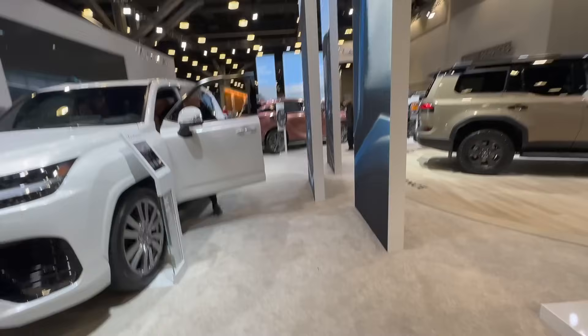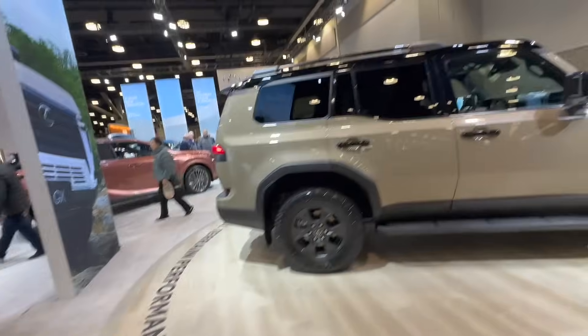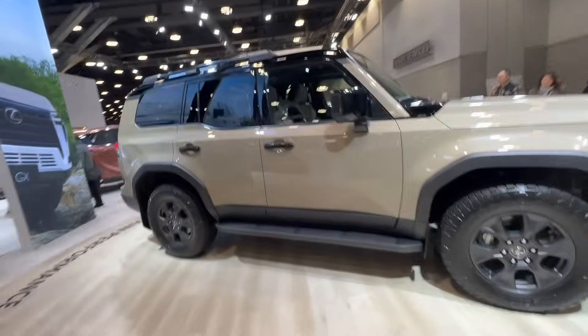That's a quick check on the Lexus LX. Let me know what you think of the quality comparison between the Lexus LX, GX, and the Land Cruiser. I appreciate you guys watching — until next video, signing off for now, thank you so much.